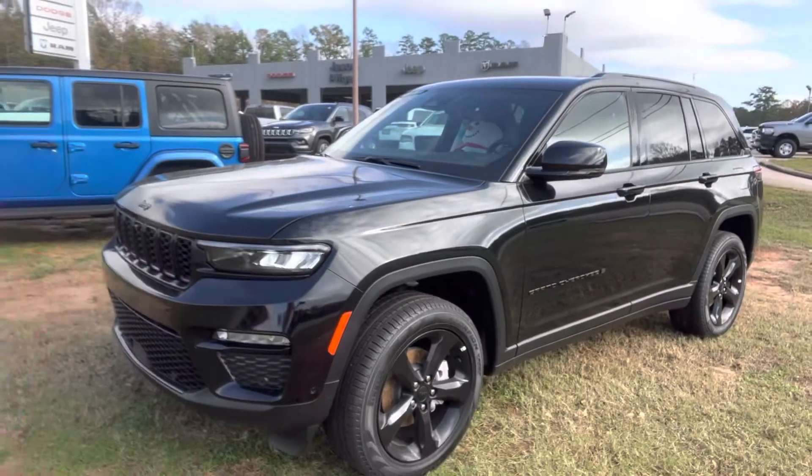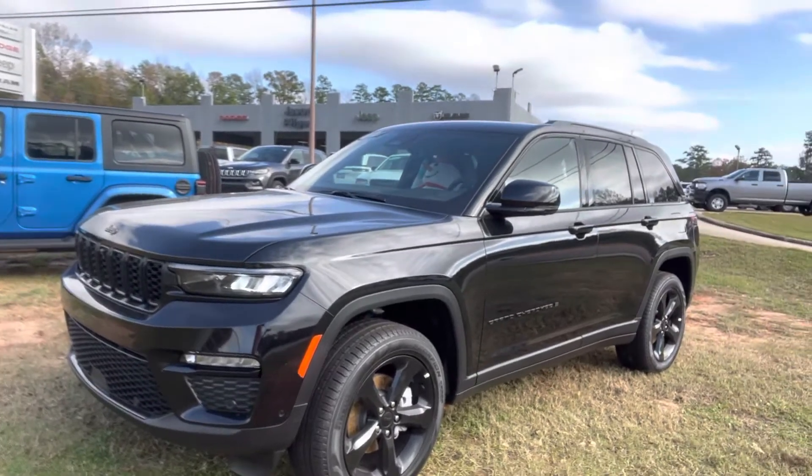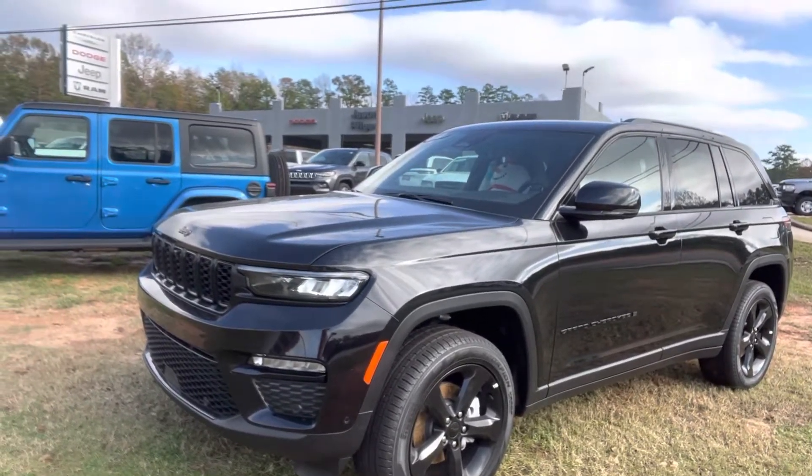Hey everybody, Stephanie here at Jason Pilger Chrysler Dodge Jeep Ram in Jackson, Alabama with my pick of the day. It is a 2023 Jeep Grand Cherokee 4x4 Limited.